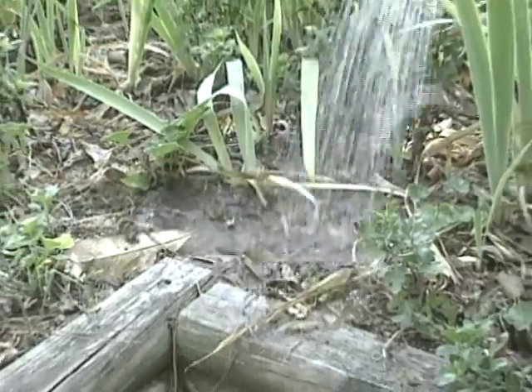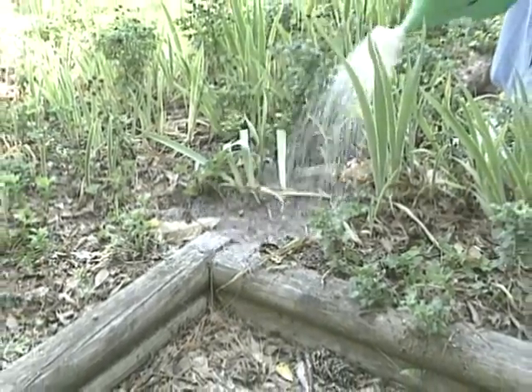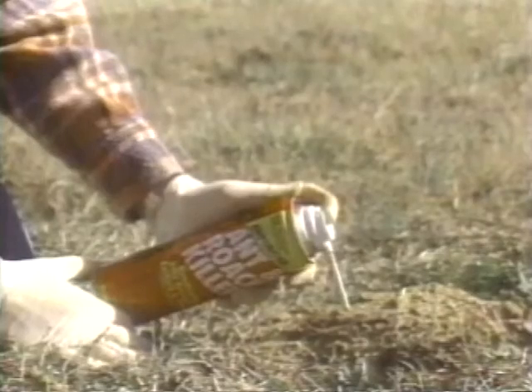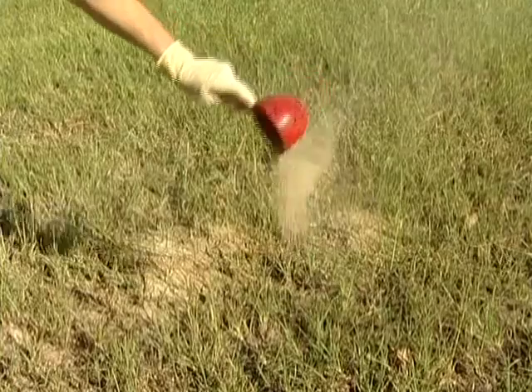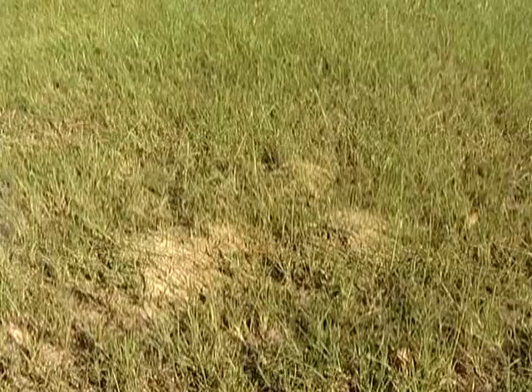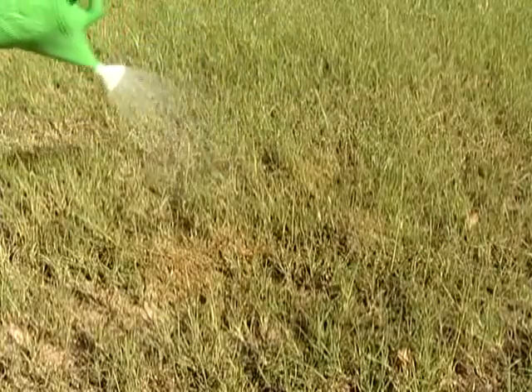Mounds can be treated individually by several methods, including drenching the mound, dusting material over the mound, or injecting the mound with an aerosol. Be sure to follow all instructions on the label. Some materials, including most of the granules, must be watered into the mound following the application.